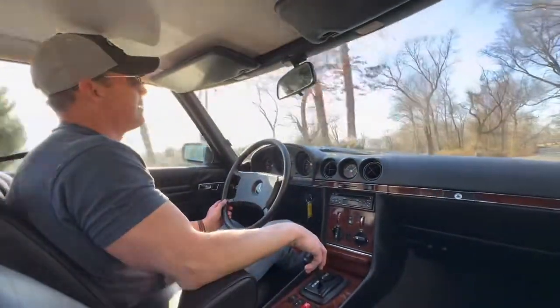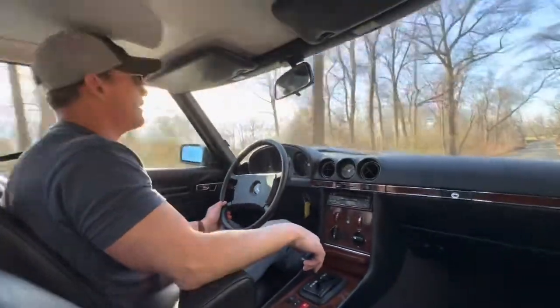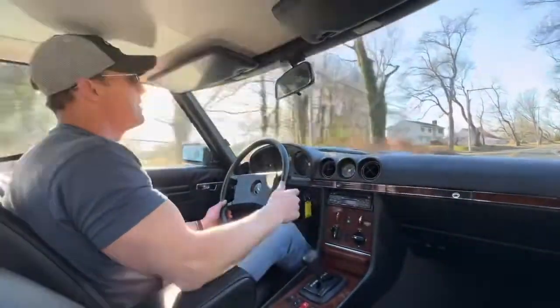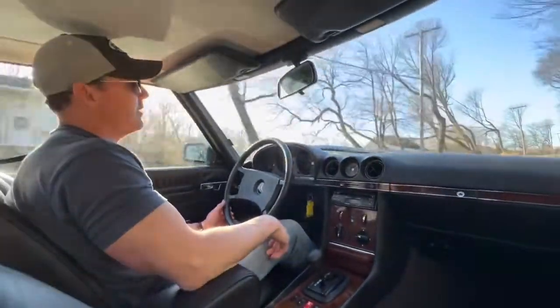Hankook was the best tire choice I could find in the 14-inch tire size, and they're really good tires. I actually have them on one of my trucks and I've been very happy with them over the years. The car tracks beautifully and the steering is great.